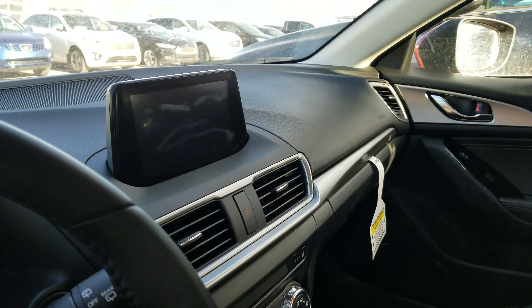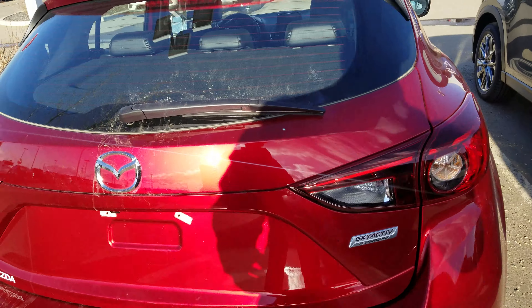That's your backup camera over there. And here's a quick view of the back — dual exhaust. Now if you pull the button, the trunk will open.